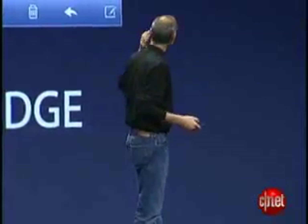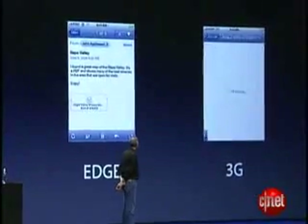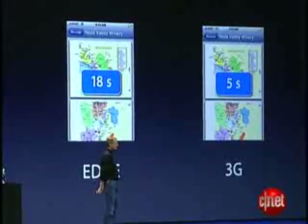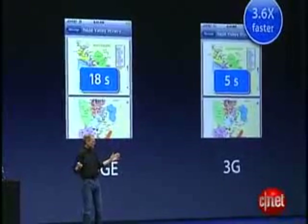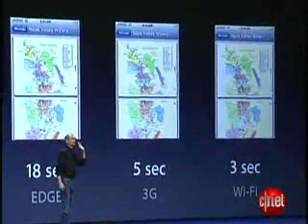Now let's look at a very typical scenario. You've got an email attachment you want to look at — you tap on it. The 3G version downloads in 5 seconds, and the Edge version in 18 seconds. That is 3.6 times faster on the 3G version. And if we compare this to Wi-Fi, you'll see that the 3G is approaching Wi-Fi speeds.